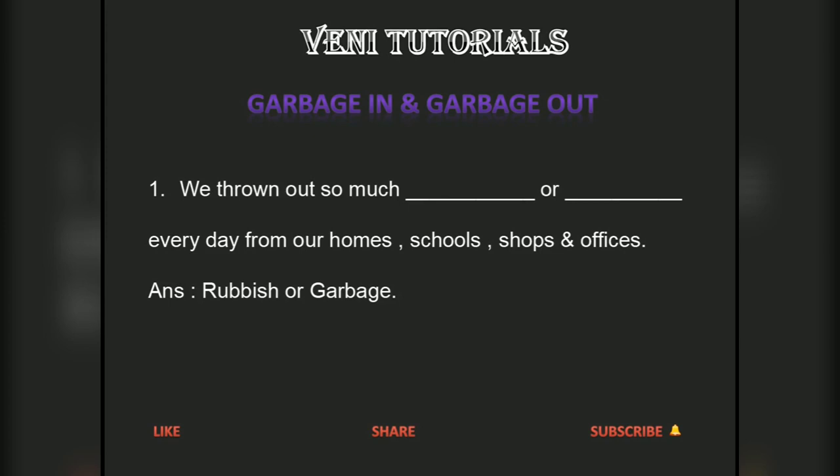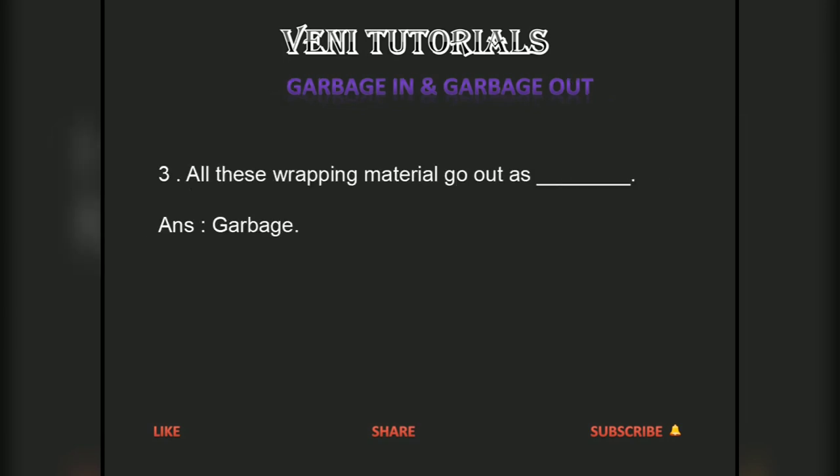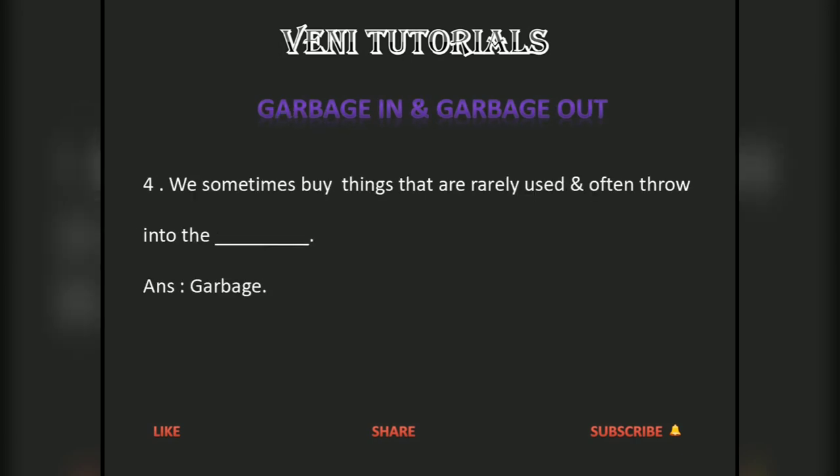We throw out so much garbage every day from our homes, schools, shops and offices. The grains, pulses, biscuits, milk or oil purchased in shops are packed in plastic bags or tins. All these wrapping materials go out as garbage. We sometimes buy things that are rarely used and often throw them into the garbage.